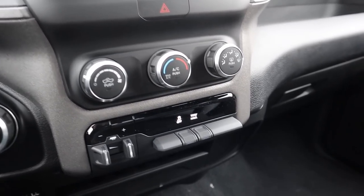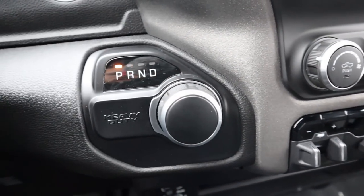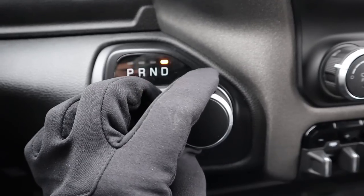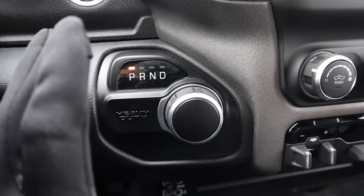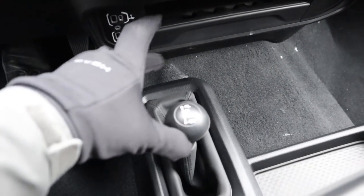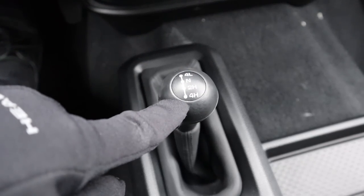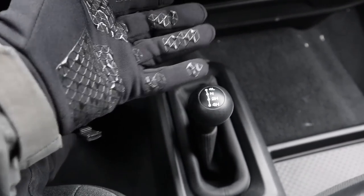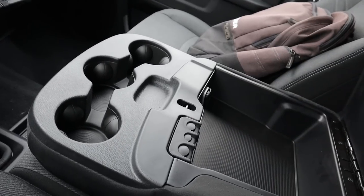Just below the infotainment you've got single-zone climate control. There's a tow/haul mode button, stability control, and integrated trailer brakes right next to each other, plus a drive mode selector dial — park, reverse, neutral, and drive. As for the four-wheel-drive selector, that's actually on the floor: a separate floor shifter giving you two-wheel high, four-wheel high, neutral, and four-wheel low — old-school style.